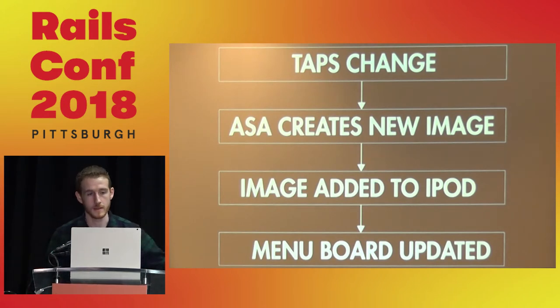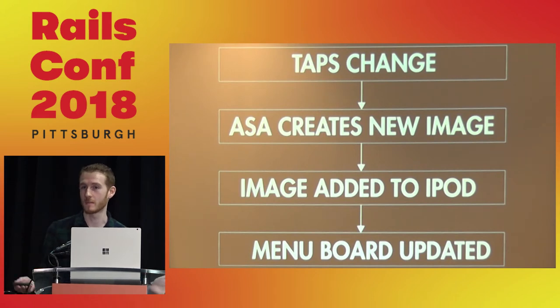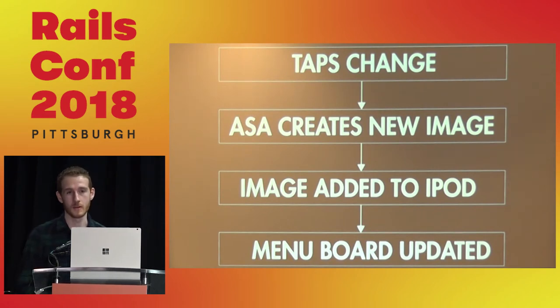To break down that process: taps change — kegs kick, new kegs are added — and Asa would have to go create an image, add it to the iPod, and the menu board would be updated. Those two steps were a huge bottleneck. Having stale or outdated information isn't great, and when the iPod had to be disconnected, there was no information at all. So I suggested we put that on Rails.